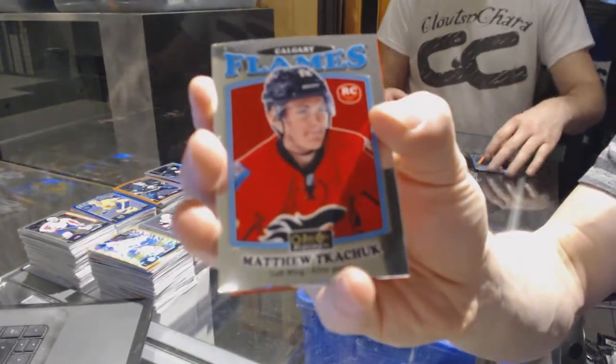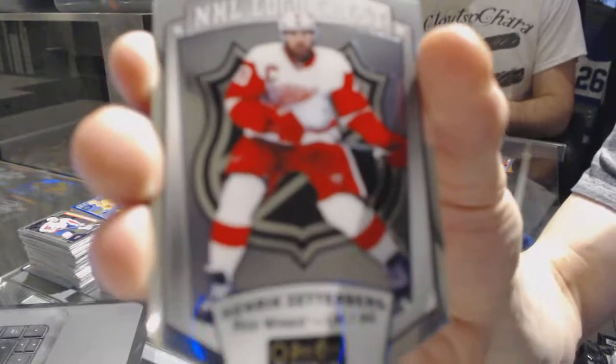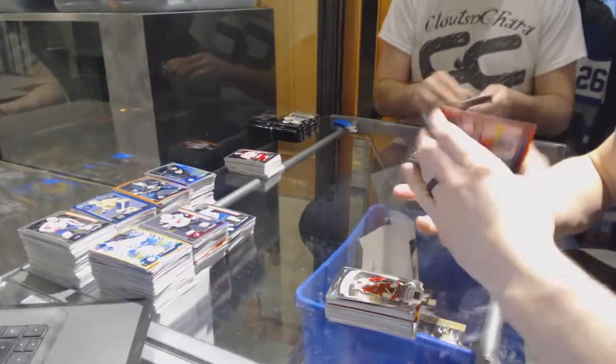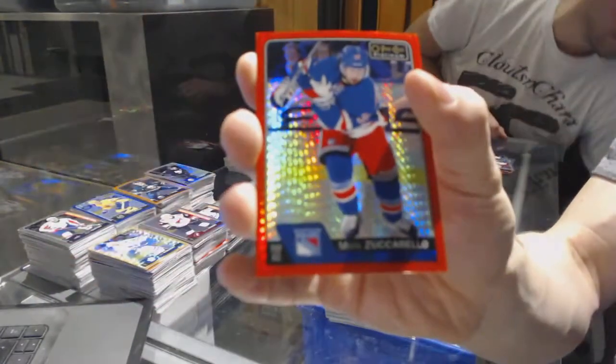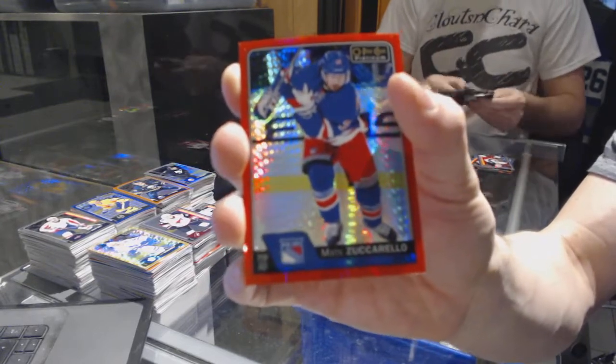Retro rookie for the Flames, Matthew Kachuk. NHL Logo Crest for the Detroit Red Wings, Henrik Zetterberg. And we've got a red prism parallel numbered to 199 for the New York Rangers, Mats Zuccarello.